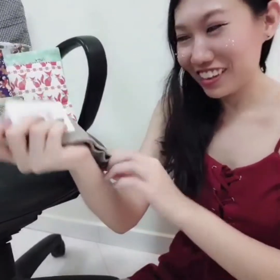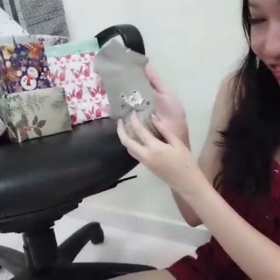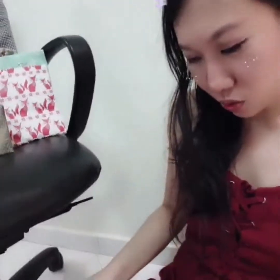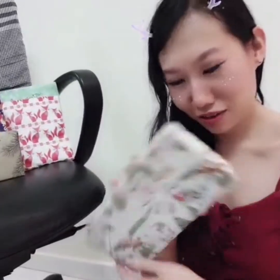Oh, it's cute socks! You can see a teddy bear over there — so cute! This next one is from Jasmine, and I think it's a chocolate.